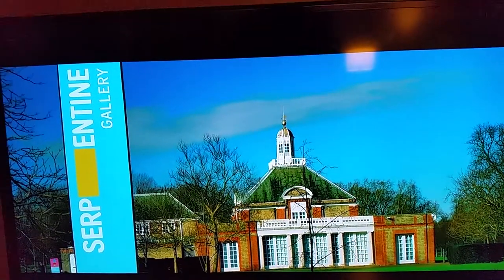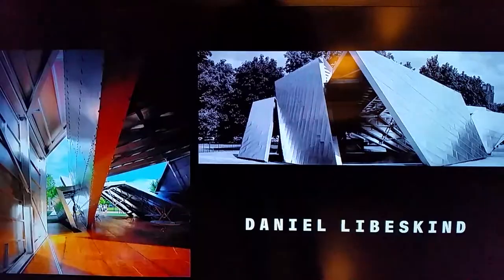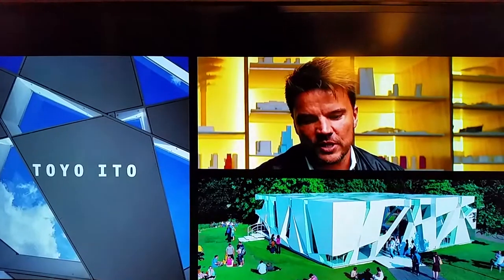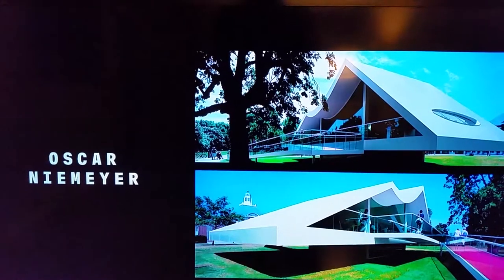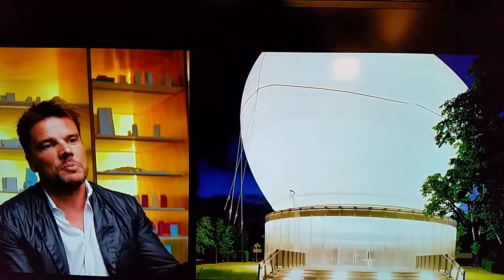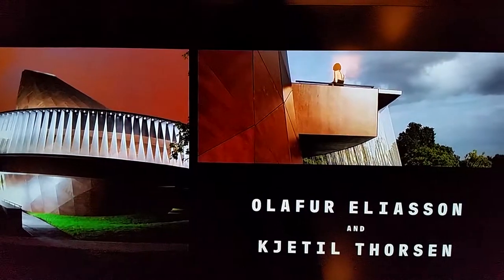The Serpentine Gallery is almost like an icon for miniature architectural manifestos. It's always commissioned to an architect that has never built in England before, and today maybe two-thirds of the people that design these pavilions are Pritzker Prize winning architects — so they're really at the top of their game.